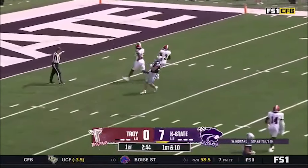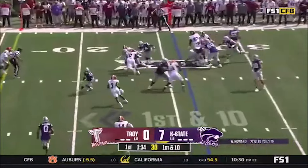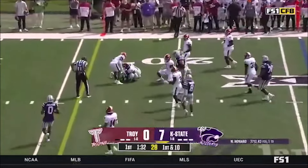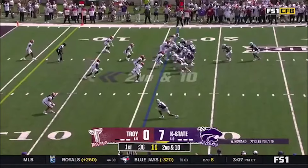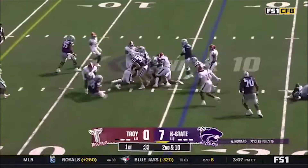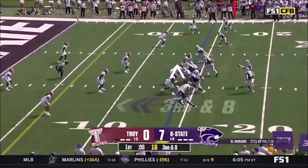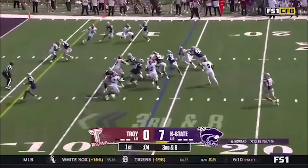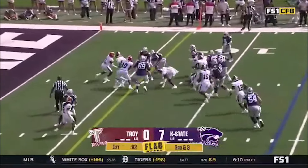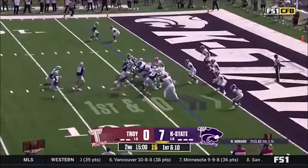Howard had two people on him. Giddens bangs it down inside. Giddens working behind the block by Sennett, inside the 15. Giddens got it — there's a flag down — and Giddens has the first down. Open lane for the offensive line that gets to the second level.